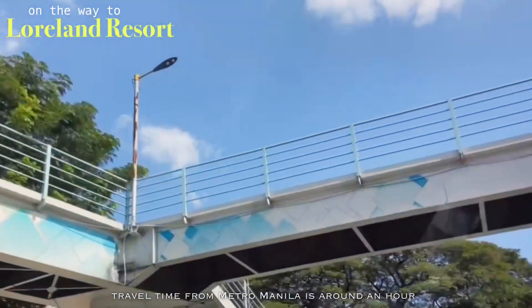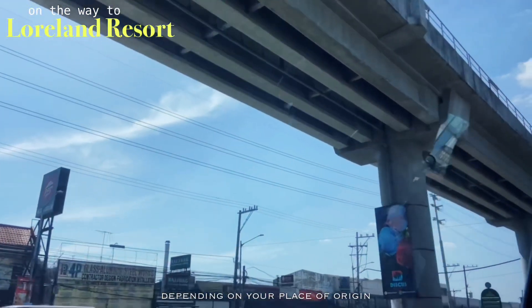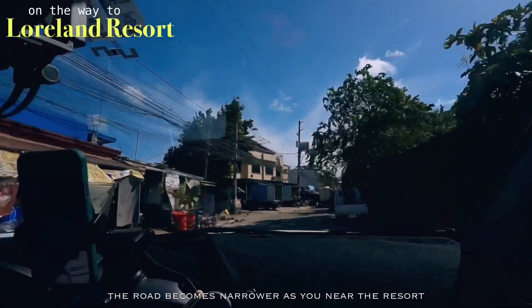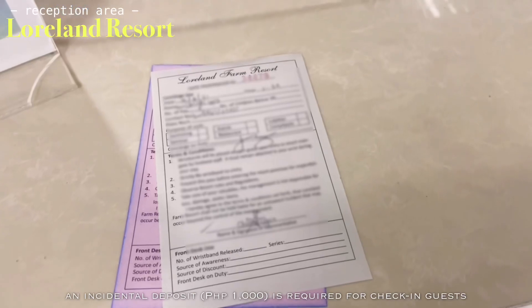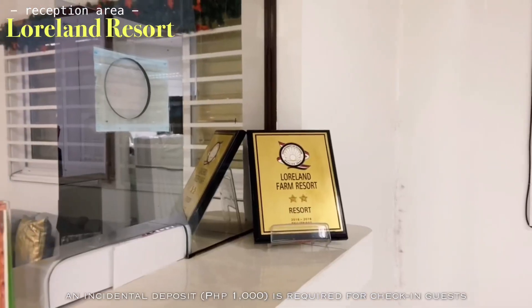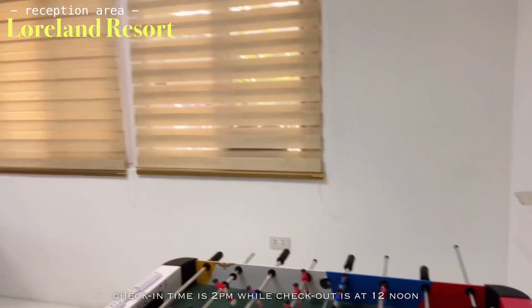Travel time from Metro Manila is around an hour depending on your place of origin, and the road becomes narrower as you near the resort. An incidental deposit is required for check-in guests. Check-in time is 2pm while check-out is at 12 noon.